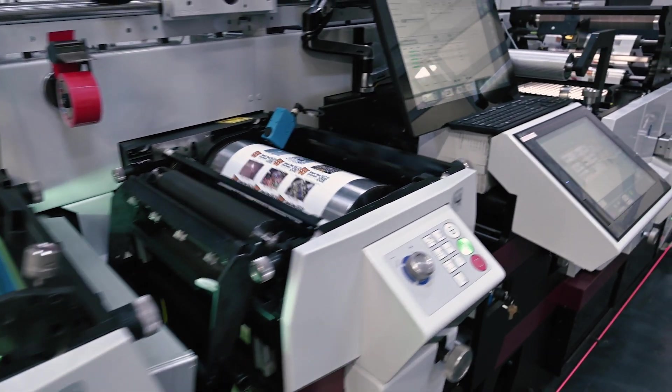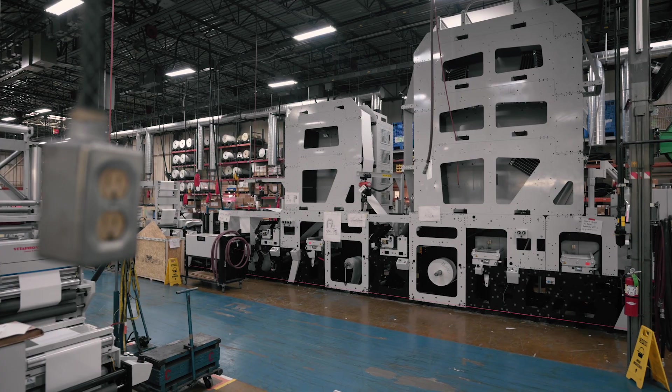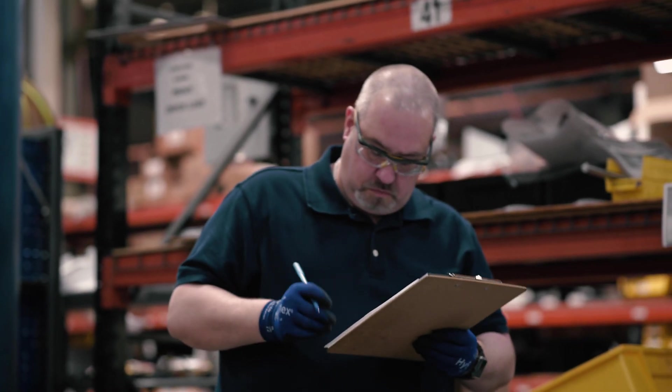MarkAndy, we are more than a 70-year-old company. We're the industry's leader in narrow web printing technologies. We design Flexo and digital equipment in St. Louis, Missouri, and we ship those machines all over the world.